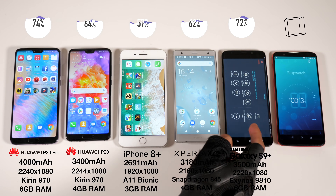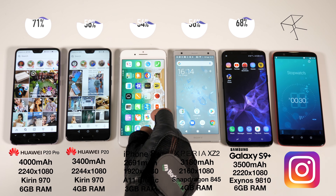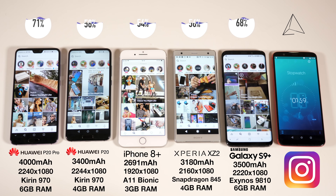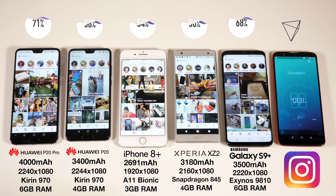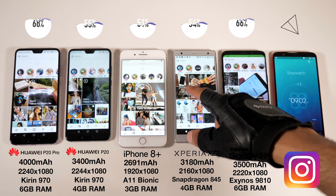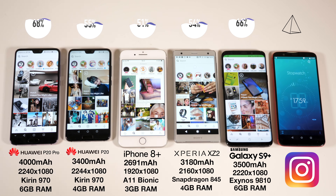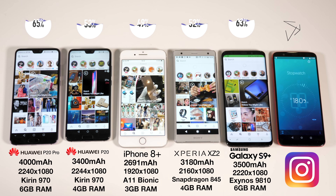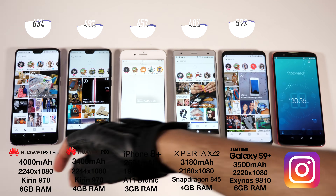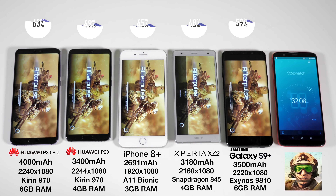We've just crossed the two hour mark, after which it seems like there are almost two bands. There's the upper band with the P20 Pro and the S9 Plus, both performing remarkably, and then the lower band with the P20, 8 Plus, and XZ2. There is almost a 15 percentage point difference between the P20 Pro and the P20 already, so whilst it's easy to assume both Huawei phones should have similar battery life, that seems far from true. Even though the iPhone has been in last place, compared to the P20 and XZ2 its efficiency seems much higher — its raw capacity is much less than those two phones, but in terms of remaining battery life it's very much trading blows.